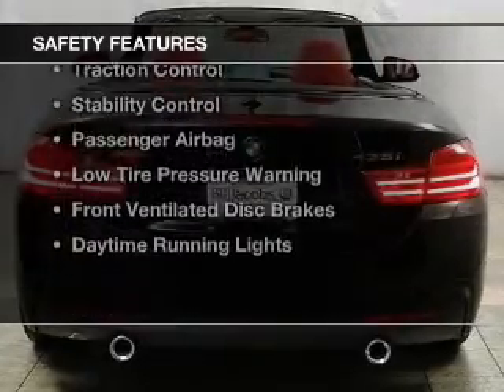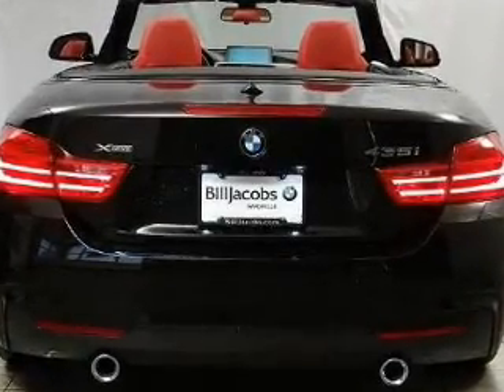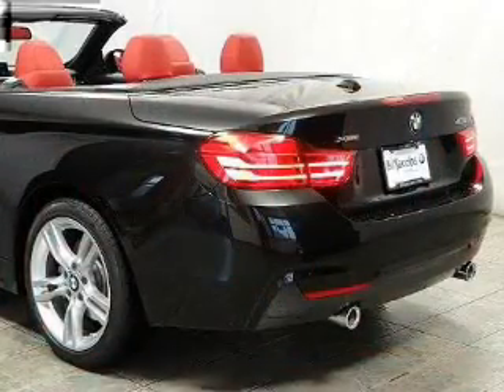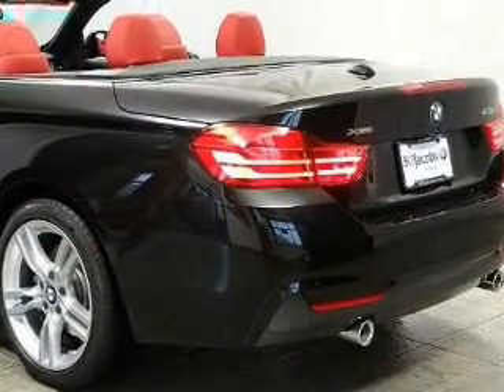Safety was made a priority with these features: side airbags, rain-sensing wipers, independent suspension, brake assist, traction control, stability control, a passenger airbag, low tire pressure warning, front ventilated disc brakes, and daytime running lights.